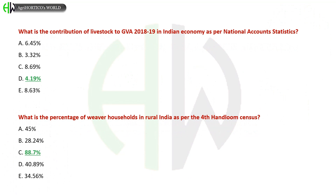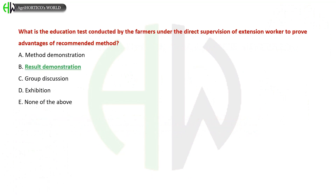What is the percentage of weaver households in rural India as per the Fourth Handloom Census? A) 45%, B) 28.4%, C) 88.7%, D) 40.89%, E) 34.56%. The correct answer is 88.7 percent.